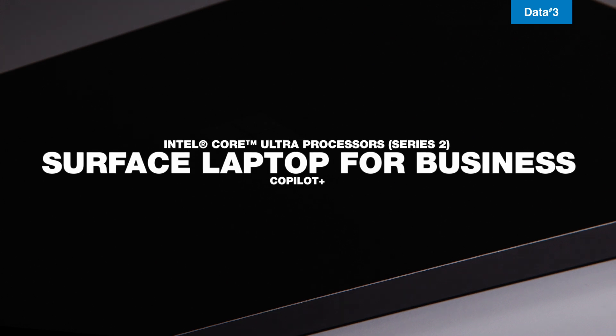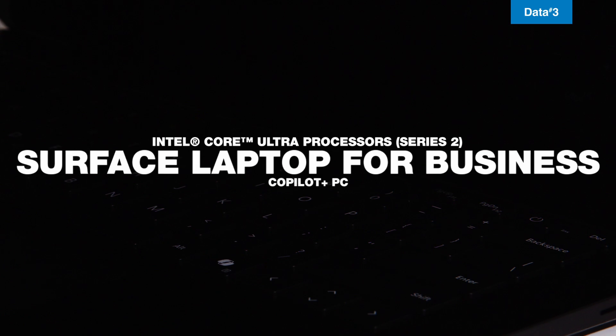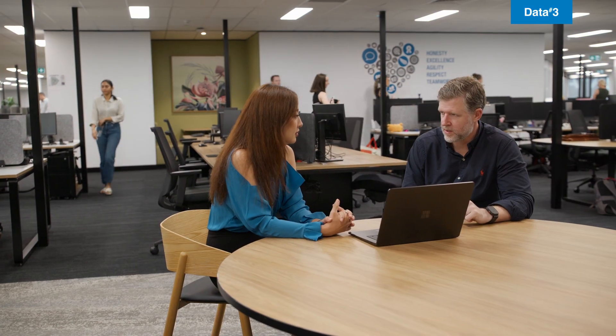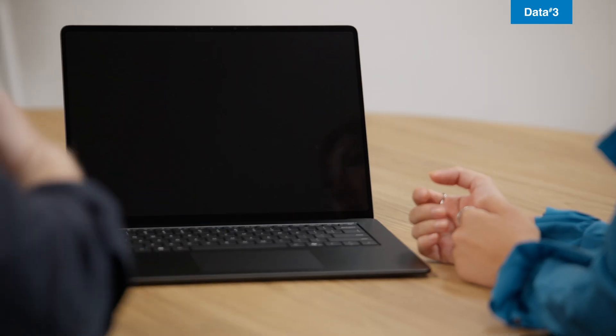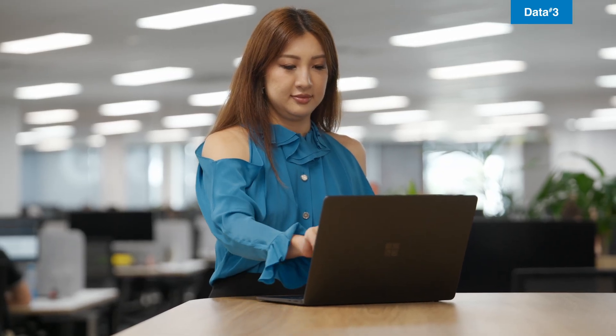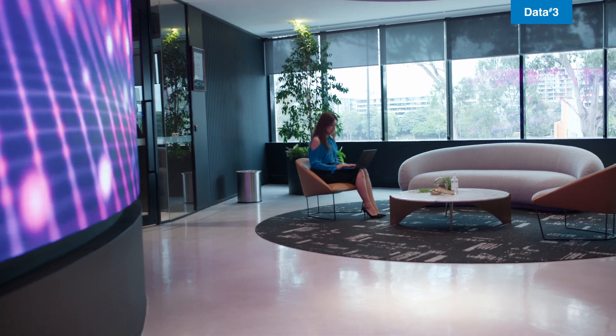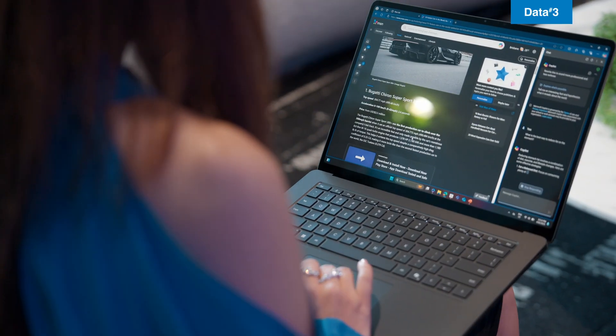Hi, I'm Mia. I'm Microsoft Solution Specialist with Data3 and today I'm excited to show you the brand new Surface Laptop 7th edition with Intel. Come with me as we take a closer look at why this Intel for Business Co-Pilot Plus PC is exclusively designed for commercial and enterprise users and equipped with state-of-the-art AI processors should be a non-negotiable in your device fleet.